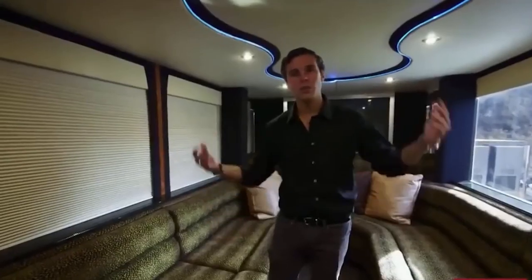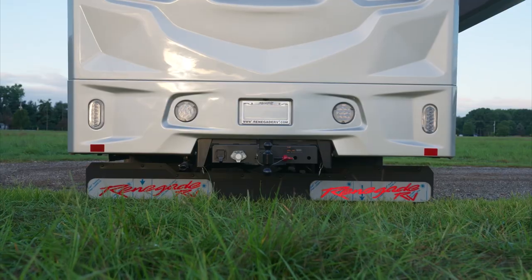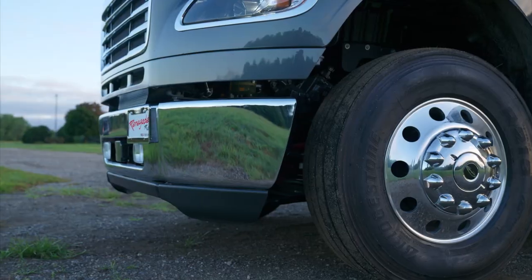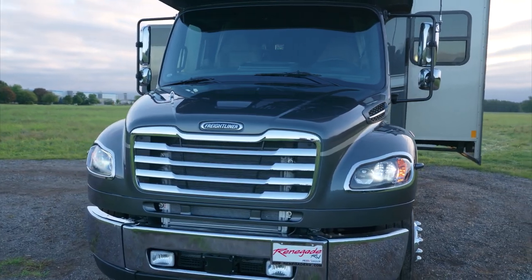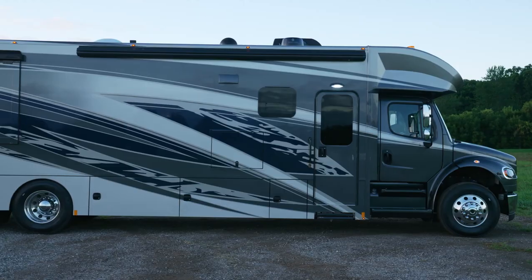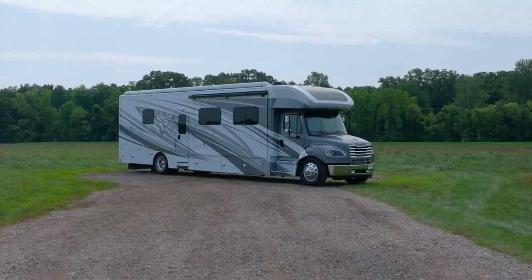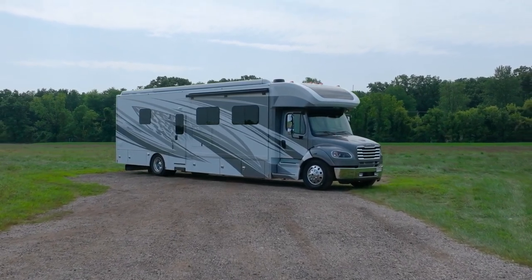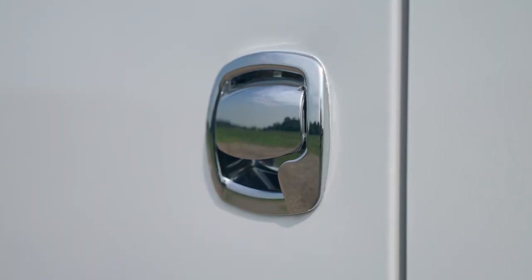The Renegade RV Verona is a luxury Super C motorhome designed for those seeking a high-end travel experience without sacrificing comfort or functionality. This RV offers a combination of power, style, and convenience, making it ideal for long journeys and extended stays. Built on a Freightliner M2 chassis, the Verona boasts a powerful Cummins diesel engine, providing excellent towing capacity and reliable performance. The exterior of the Verona is an instant head-turner, showcasing sleek and modern lines complemented by a stunning full-body paint job.